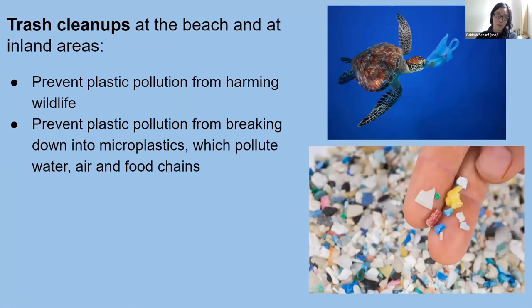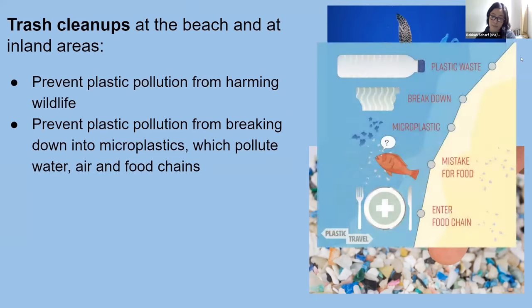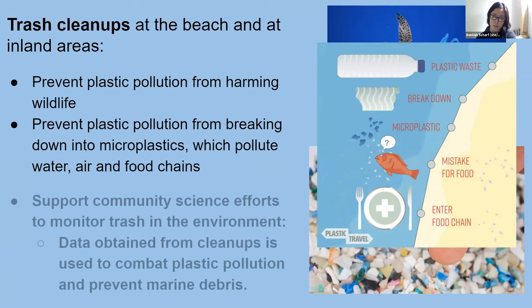It's estimated that we eat about a credit card's worth of plastic every week just by breathing it in and eating fish. Trash cleanups also help monitor trash in the environment, and data collected is used to push for policies and legislation to combat marine debris, specifically plastic pollution. This is a graph of our top 10 items picked up during coastal cleanup in 2020 — cigarette butts are usually number one — and last year, PPE like gloves and masks was the 12th most picked-up item. Data collected over 25 years has supported policies including California's statewide plastic bag ban and styrofoam food packaging bans in over 80 cities.